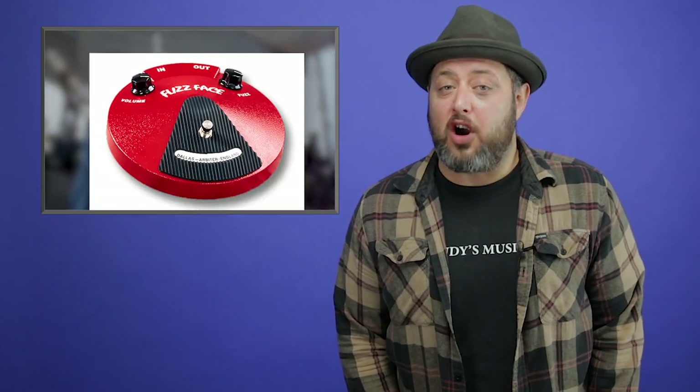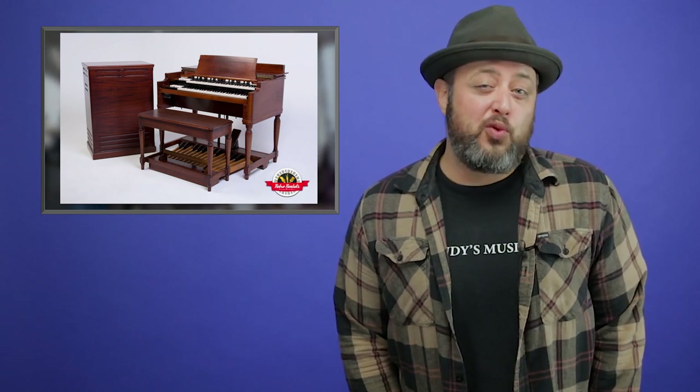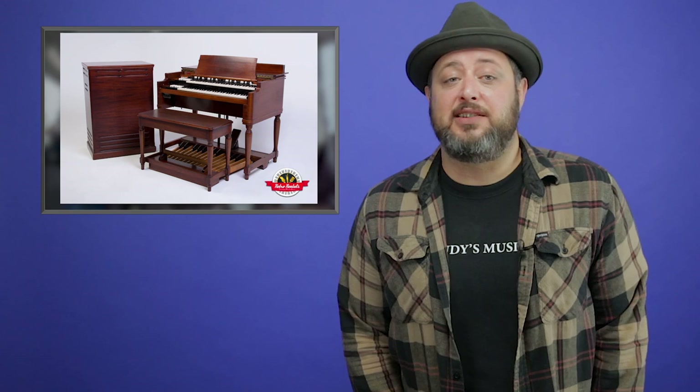I've got mine. The next pedal in this chain was a Dallas Arbiter Fuzz Face, which gave Hendrix his signature fuzz heard on countless songs and enabled him to be one of the pioneers of distortion. Last up was the Univox Univibe, a chorus and vibrato pedal made to imitate the sound of an organ playing through a rotating Leslie speaker. While the Univibe didn't really provide a great emulation of the Leslie speaker, it did provide some great chorus and vibrato effects that contributed heavily to Hendrix's sound.